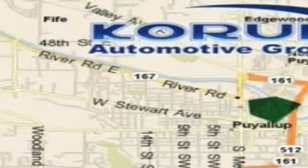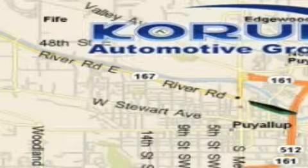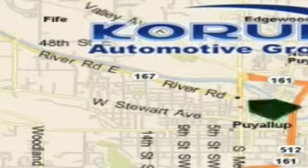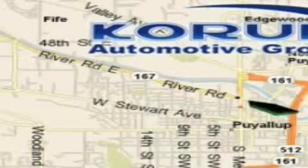Mitsubishi, and Hyundai products, along with a huge selection of pre-owned vehicles. Come visit the corner — Coram Corner — or email our internet staff at iteam@coram.com.